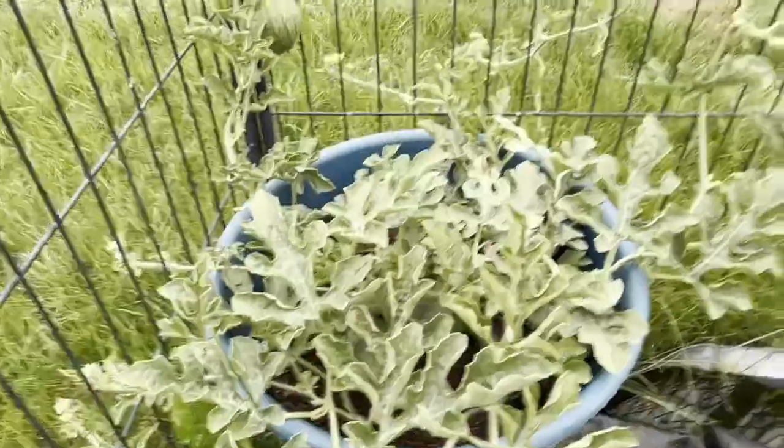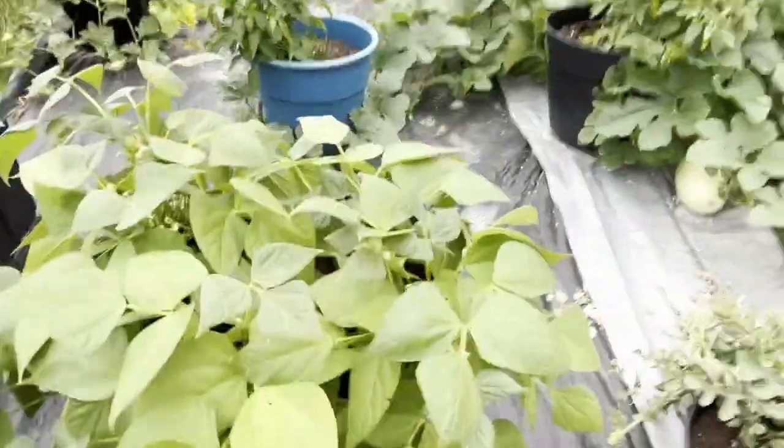I'm going to see if I can do any more pollinating over here. And then we have a barrel full of green beans, and they're all starting to flower.